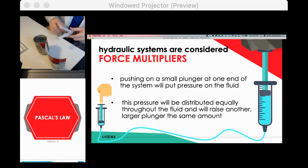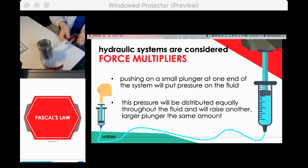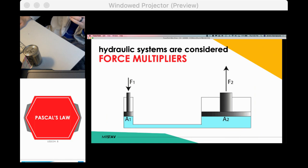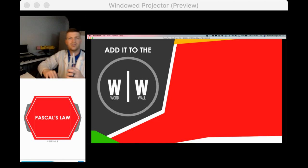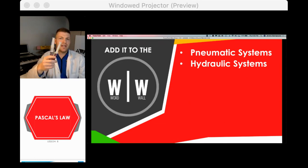The pressure is distributed through the plunger and that rock goes up. A small force, using Pascal's Law and the equal distribution of that force, means the receiving end — no matter how much bigger it is — is going to be lifted. We're going to go deep on this. We'll talk about the math behind it on Wednesday. This was just an introduction to pneumatic and hydraulic systems.